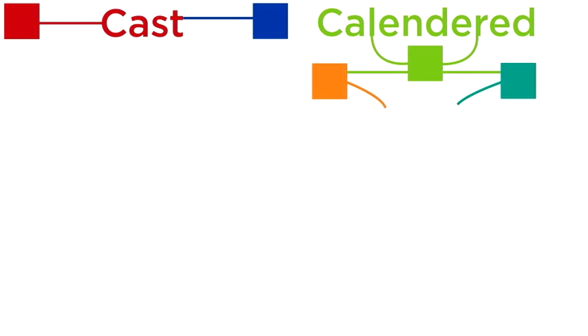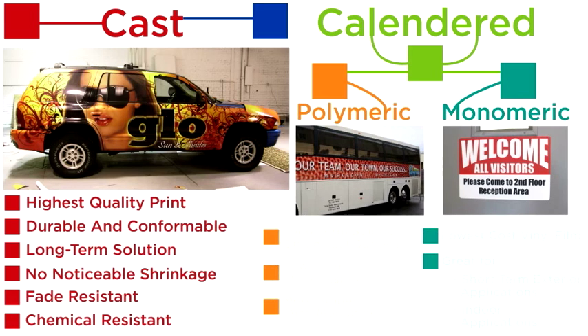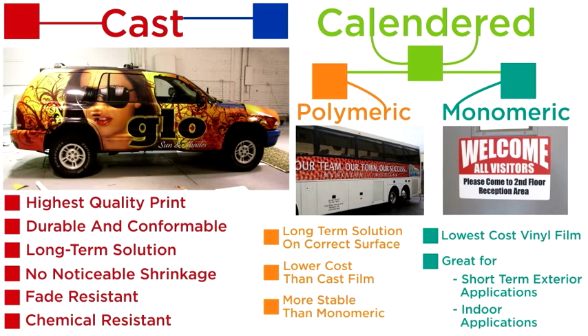These vinyl films can last anywhere from six months to five years or more, so it's important to give us all the parameters of your install. Talk to a GH Sales Consultant so we can recommend the right vinyl for you.